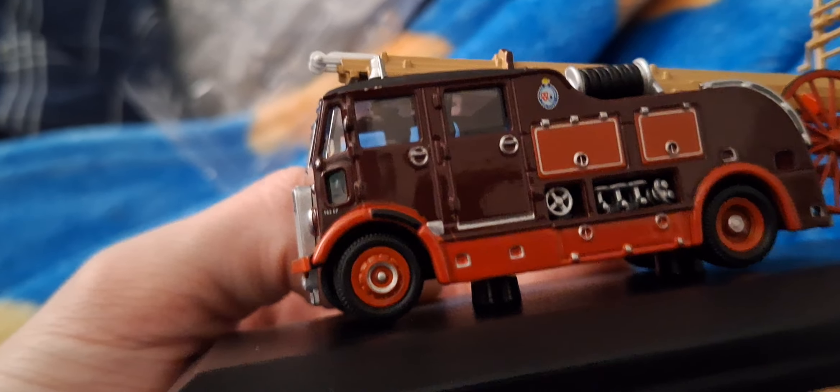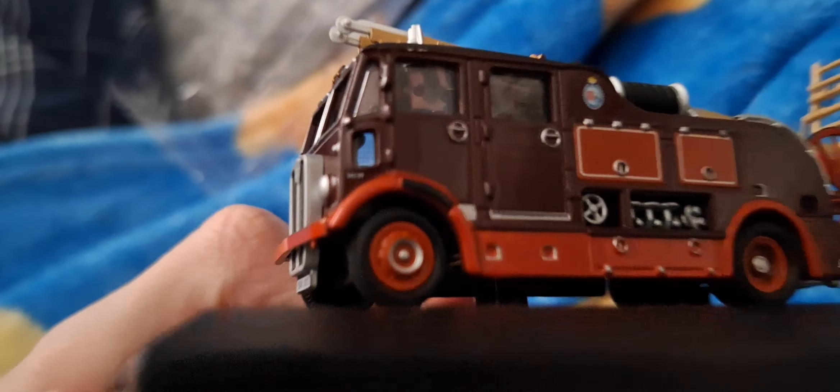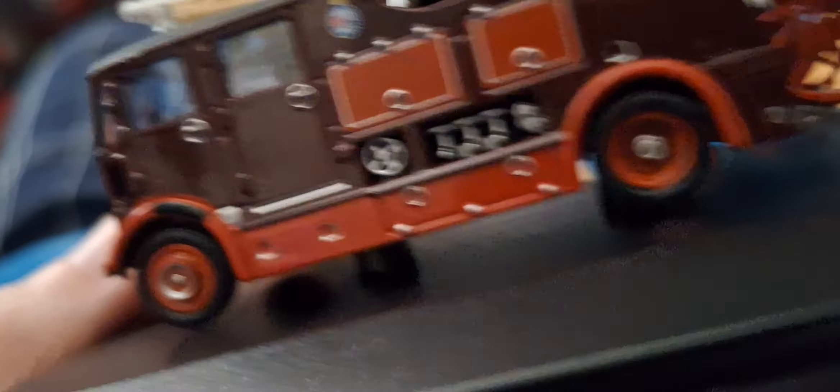We do have some nice doors, a nice brown colour. We've got the pump escape. If you don't like it, you can change your pump ladder. It's got a side pump.